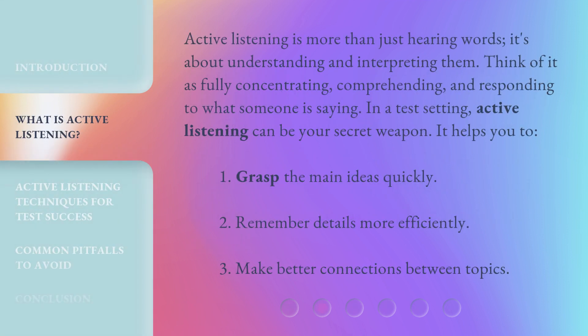Active listening is more than just hearing words — it's about understanding and interpreting them. Think of it as fully concentrating, comprehending, and responding to what someone is saying. In a test setting, active listening can be your secret weapon. It helps you grasp the main ideas quickly, remember details more efficiently, and make better connections between topics.